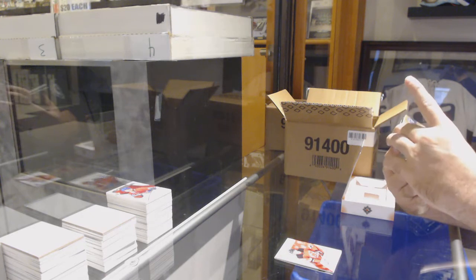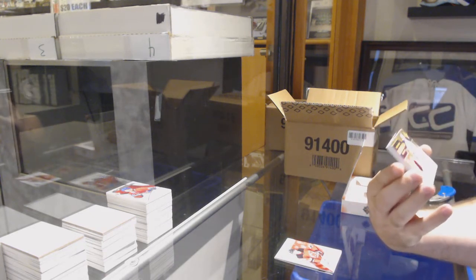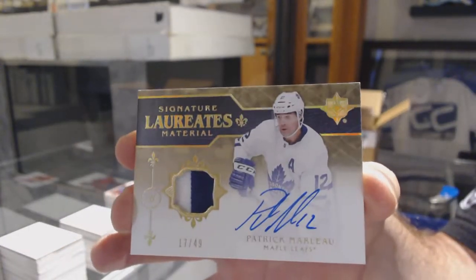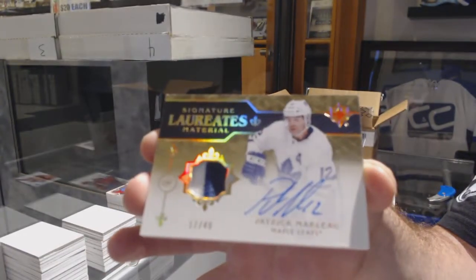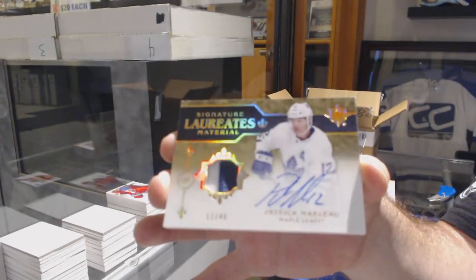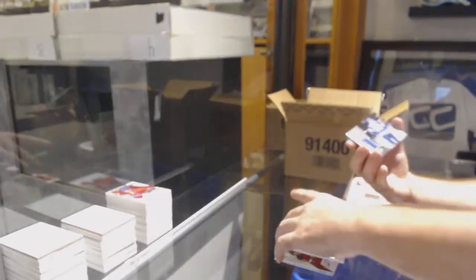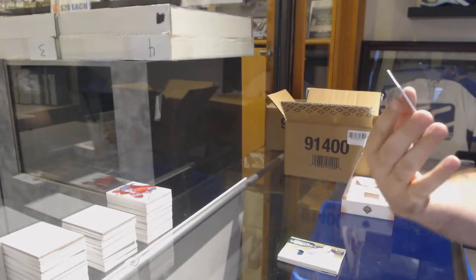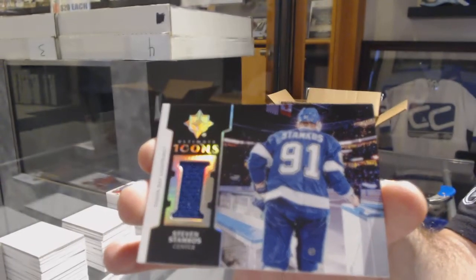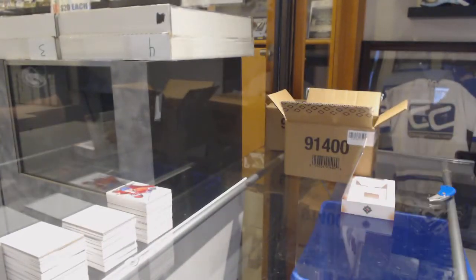First one of these! Number to 249, Signature Laureate Patch Auto for the Maple Leafs: Patrick Marleau. And Icons for the Tampa Bay Lightning: Steven Stamkos. Boss man is in the room.